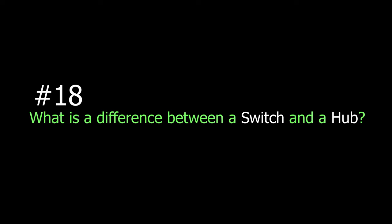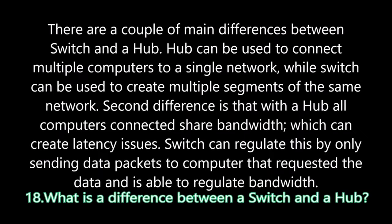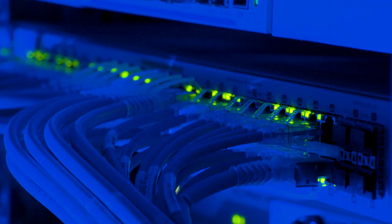Question eighteen: What is the difference between a switch and a hub? A hub connects multiple computers to a single network, while a switch can create multiple segments of the same network. With a hub, all connected computers share bandwidth, which can create latency issues. A switch regulates this by only sending data packets to the computer that requested the data, and is able to regulate bandwidth. The switch is a much newer technology that is better at handling a larger number of computers.